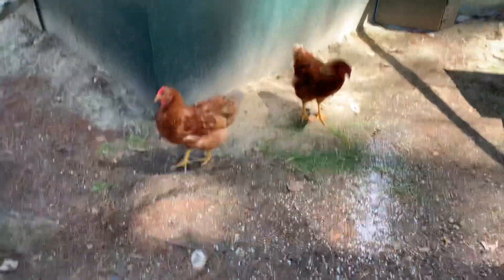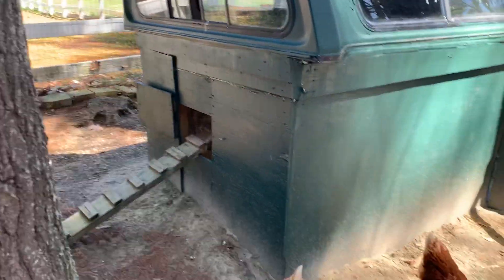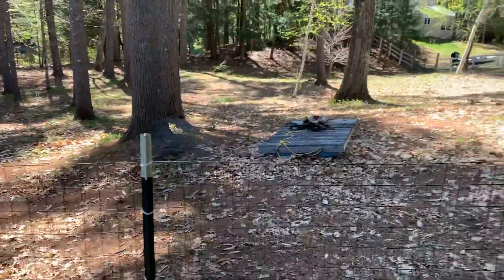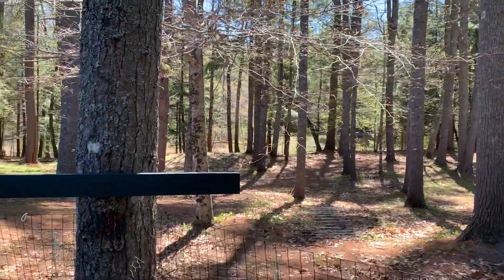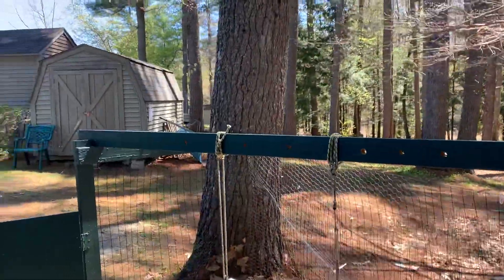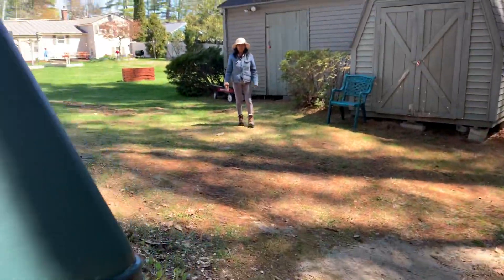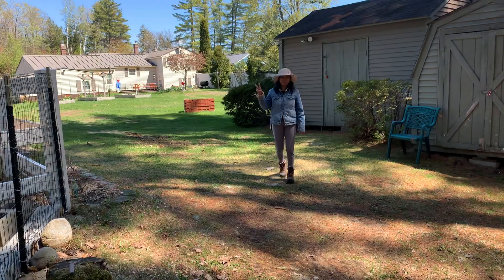All right, we'll let you go. So this is our redneck chicken coop in case you wanted to know. It's our backyard — these are the woods, there's a lake out there. There's the chicken laying — that's Miss Mama right there.